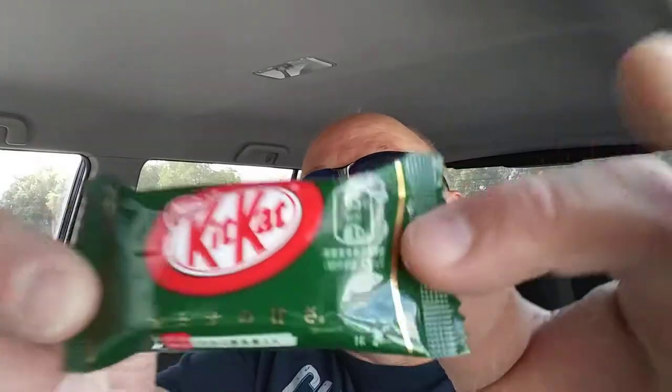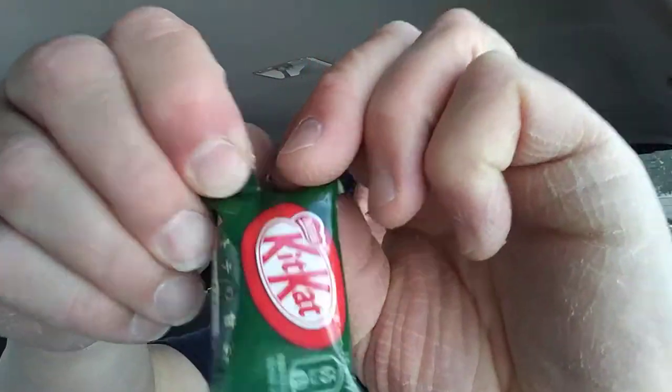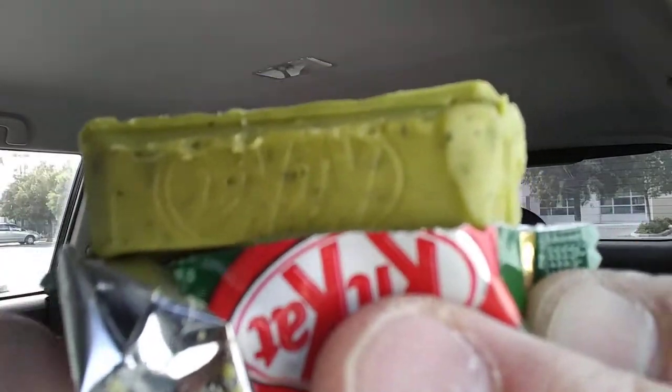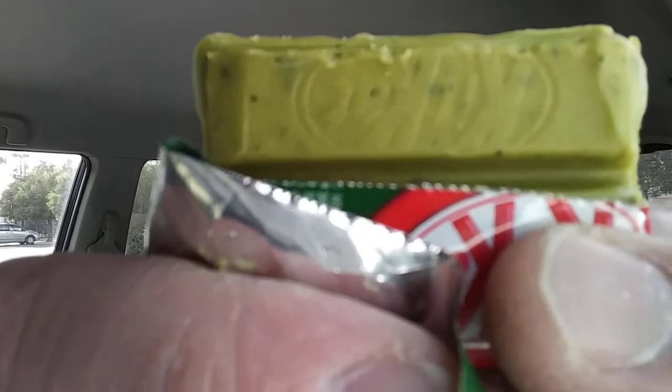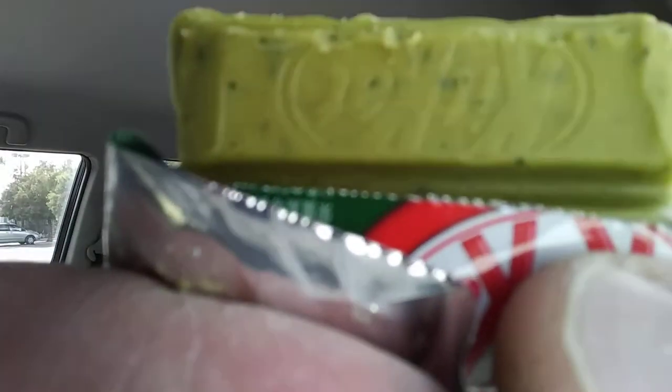These are made similar to other Kit Kats, so let's crack it open, shall we? This will be a quick one. Tear it open — yeah, it's all green. Looks like a piece of green play-doh. This is Kit Kat, you can see it right there. There are some other markings on it, don't know what it says.